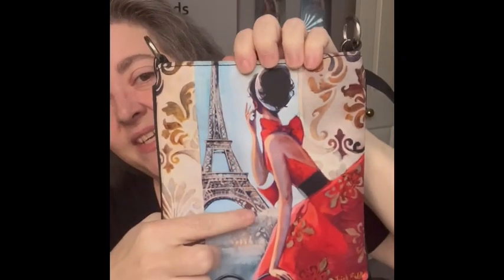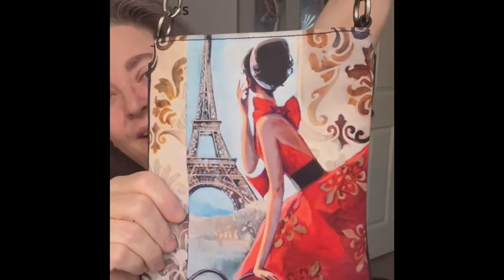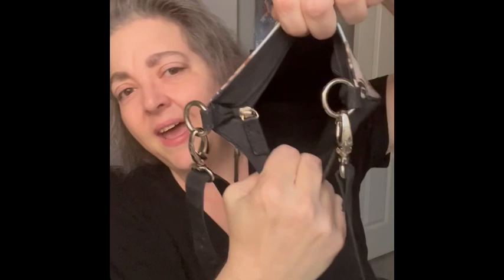The next item is a really cool little crossbody purse. I loved the scene on it — there's the Eiffel Tower in the back and a lady all dressed up. It has an adjustable handle and the back is just black with a zipper closure. I couldn't find a tag for the maker, but it is signed by the artist — it looks like it says Trish Biddle, T-R-I-S-H-B-I-D-D-L-E. I am bringing that.